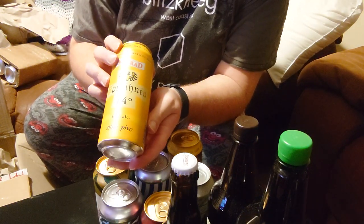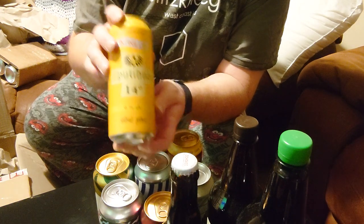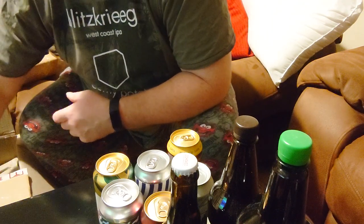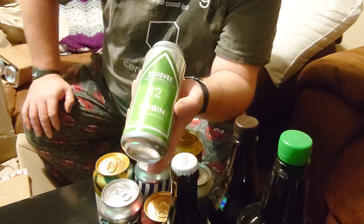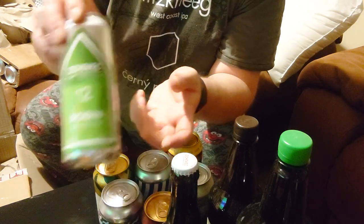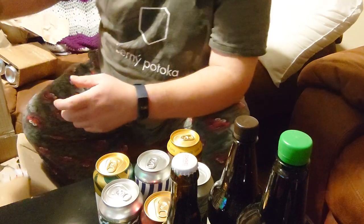Conrad Spityin Ye Hev — fourteen degrees. Another Zikovitz. Robin this time — it's an American Pale Ale, twelve degrees, Dvanatsko. Twelve degrees Pale Ale.